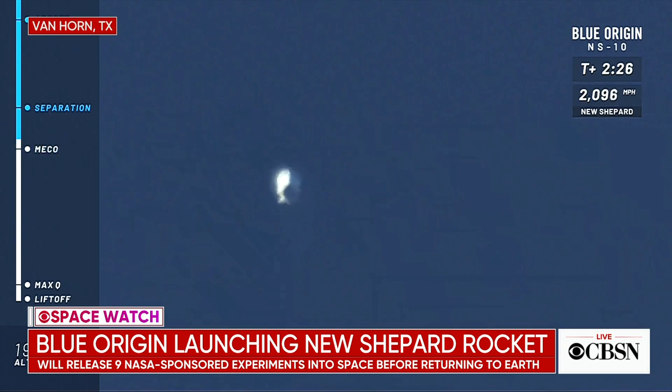Main engine cutoff is confirmed. While the speed is declining, the rocket and the capsule are continuing their ascent to space. We're coming up on separation — that is when the capsule separates from the booster. Separation is confirmed. At this point, if you were an astronaut on board, this is when you'd start to feel weightlessness. I know I'd be doing somersaults in there before taking in those spectacular views out of the world's largest windows ever to go to space.